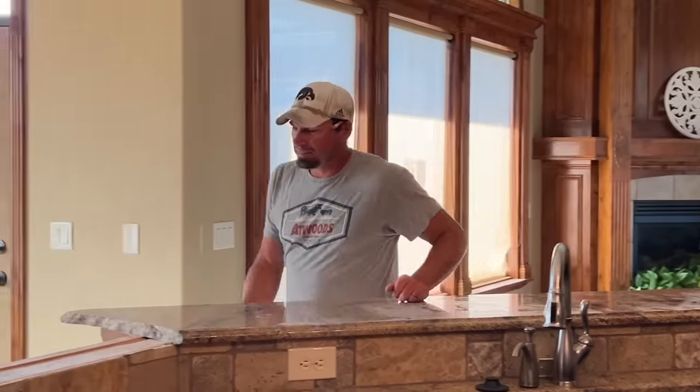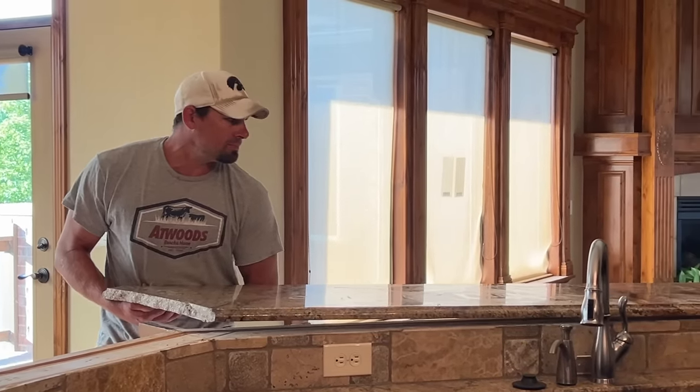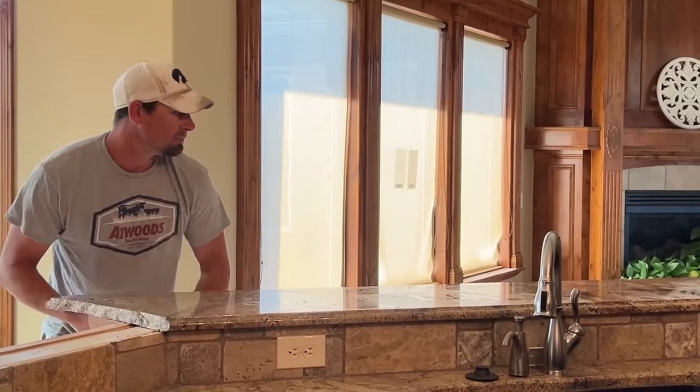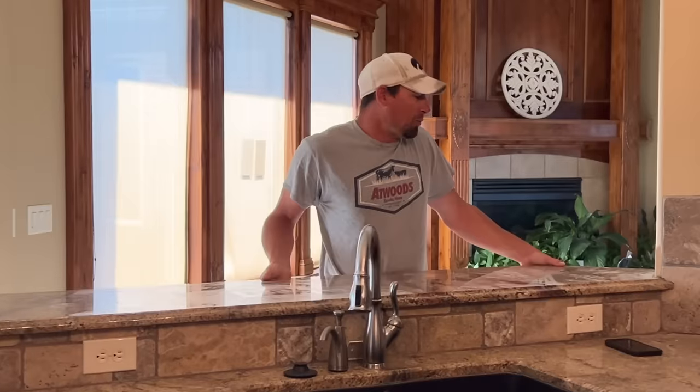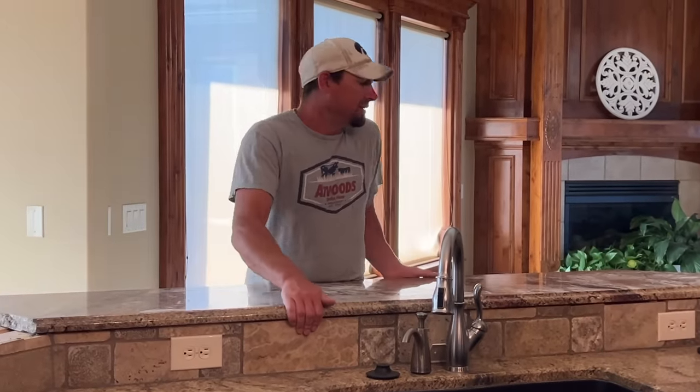Watching Brian lift and remove the heavy granite was incredible — I could not believe he could pick it up on his own. He explained it's less about lifting and more about letting it fall and then walking it over. The ugly granite is gone!